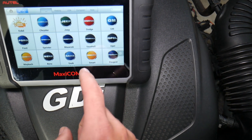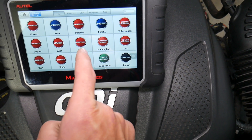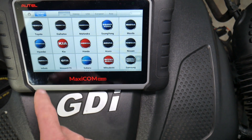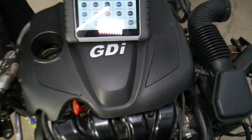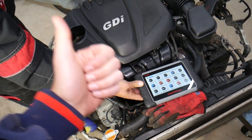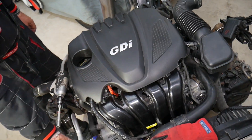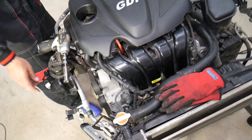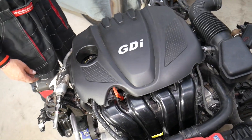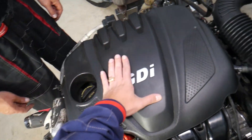We'll put the link to the diagnostic computer in the description below. Nothing is sponsored — it's purchased by us. What I like about this computer is it actually accesses every computer system in the Hyundai: you can read fault codes and see live data for every system. That specific Hyundai has 17 computer systems, so you can see how helpful that device can be.